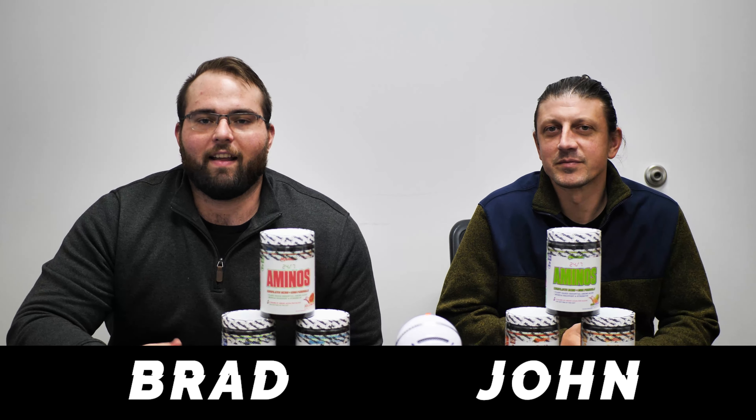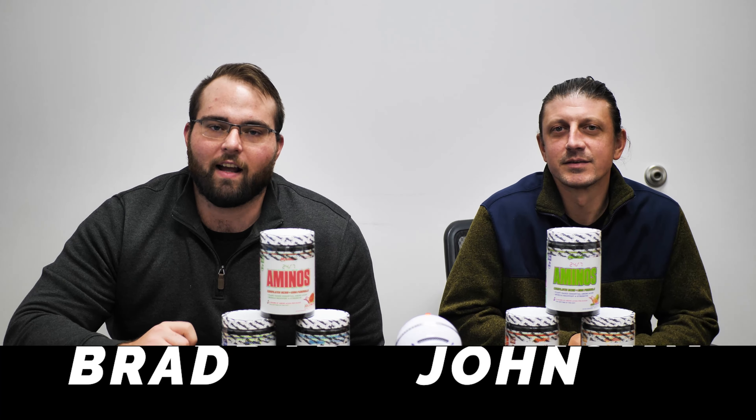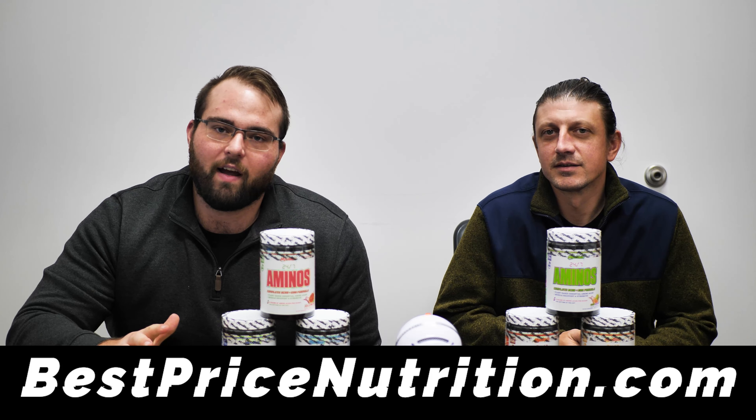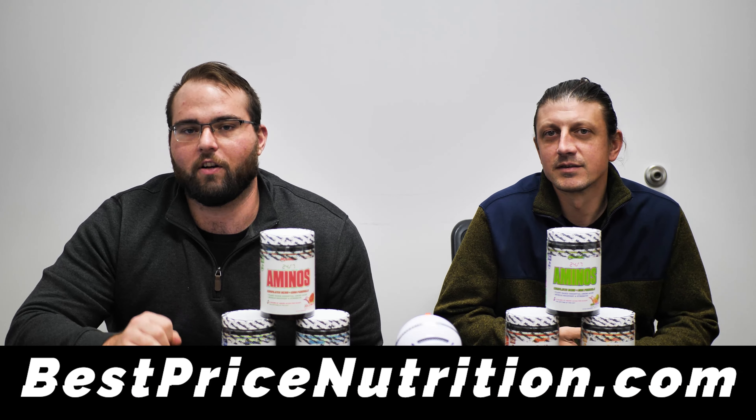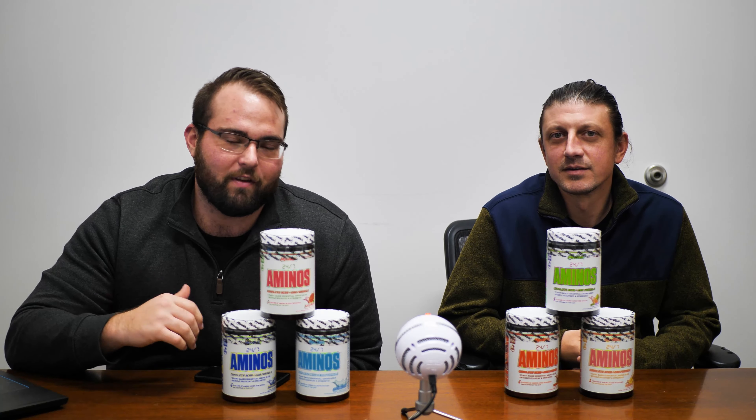How's it going guys, this is Brad and John with Best Price Nutrition. You can check out our website bestpricenutrition.com — we have a huge variety of stuff on there: sports nutrition, herbs, multivitamins, everything from functional foods, protein bars. We have pretty much everything on there and we're always adding new things.